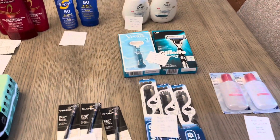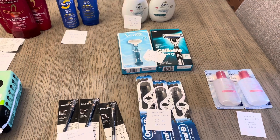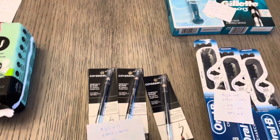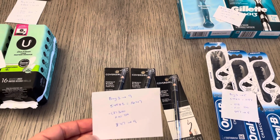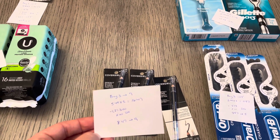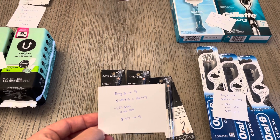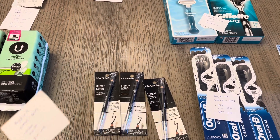Everything else I put together in one big transaction to use that 10 off of 70. We have the CoverGirl — buy three, get back nine. I had three at $5.49, so it was $16.47. I only had two of the $3 manufacturer coupons and a $2 digital coupon. So it was $8.47 and I earned back the nine.